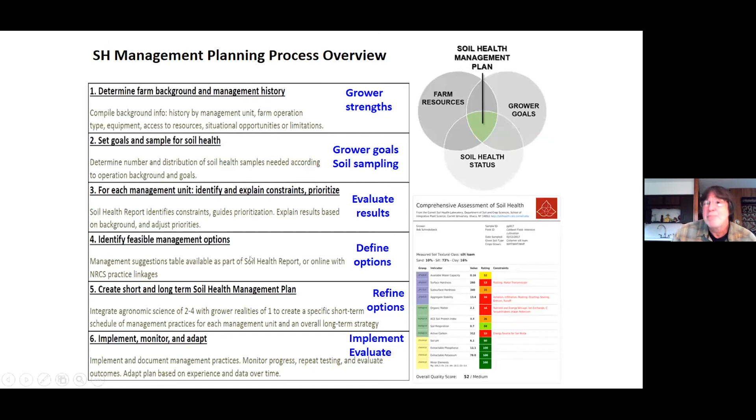We have a six-step program set up for this, using the management suggestions table tied in with page one of the soil health report. First, we find out who the grower is — the NRCS does the same thing with grower goals. Then we explain the constraints: what's going on with that field? What's really bothering this person? Is that soil hardness? Have they noticed it, or are they surprised by it?